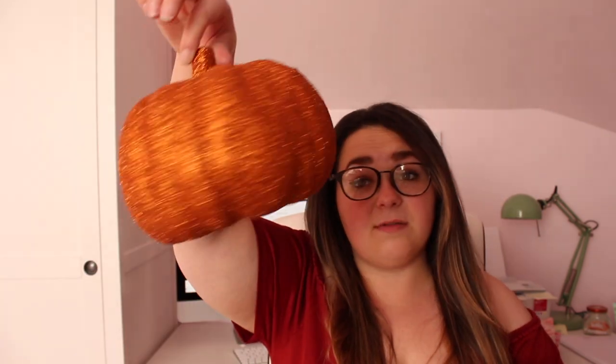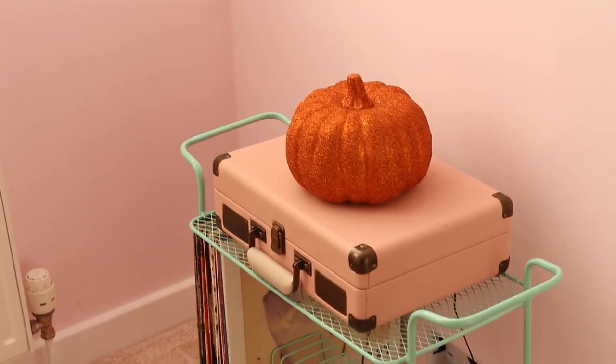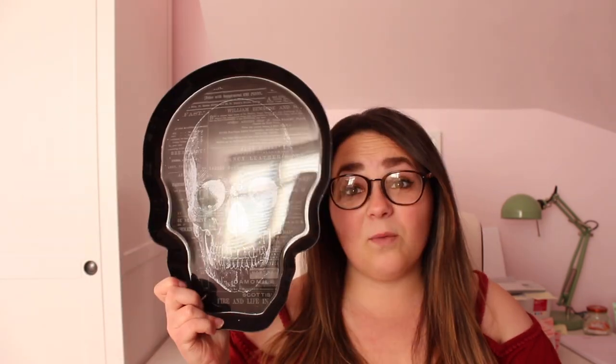Next up we have a whole big Asda bag — it holds a lot of the bigger stuff. First of all we have this pumpkin — the tag just came off — and this was £3, so it's just an orange glitter pumpkin as you do. Next up, I think this was £2 — it is a creepy skull tree. I'm going to use it for the baking videos, but it's quite cool — it has like old London newspaper in a skull shape, which makes me think of Jack the Ripper.